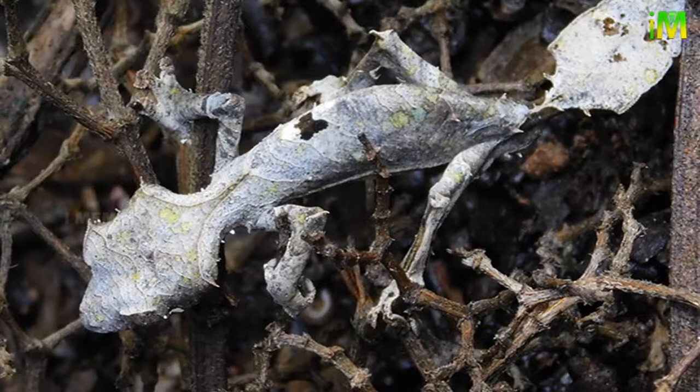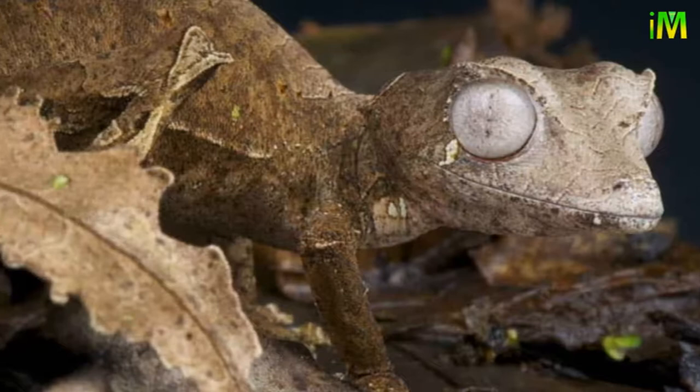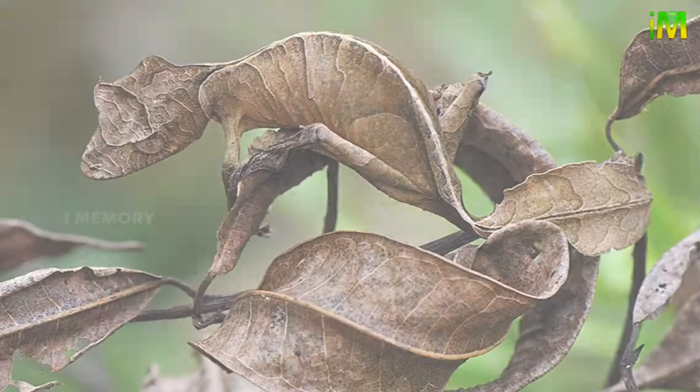Natural enemies of the leaf-tailed gecko include birds of prey such as eagles, snakes, and rats. Predators can hardly notice this unusual reptile among branches and leaves due to its excellent camouflage. The leaf-tailed gecko can even flatten its body to reduce its own shadow. The satanic leaf-tailed gecko opens its jaws and exposes its bright red mouth to frighten predators when cornered. It can also shed its tail to escape danger.